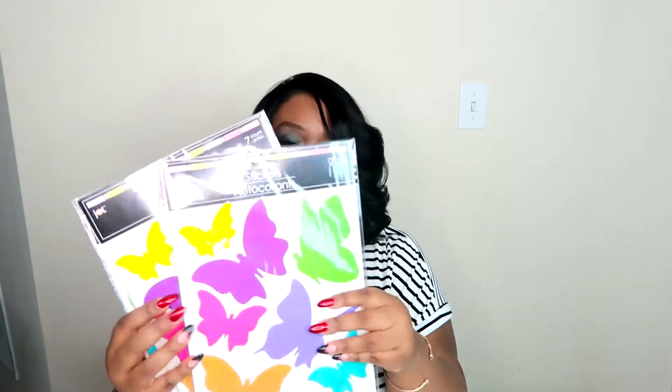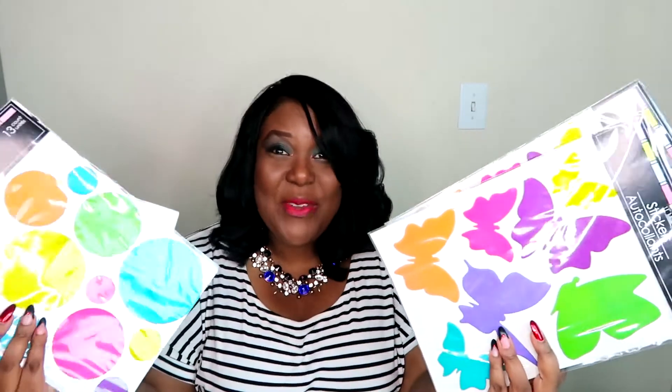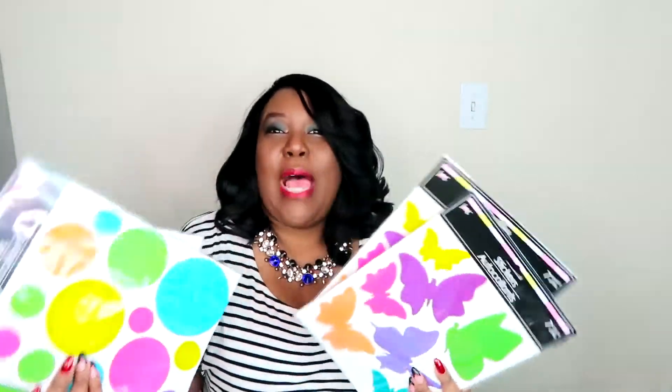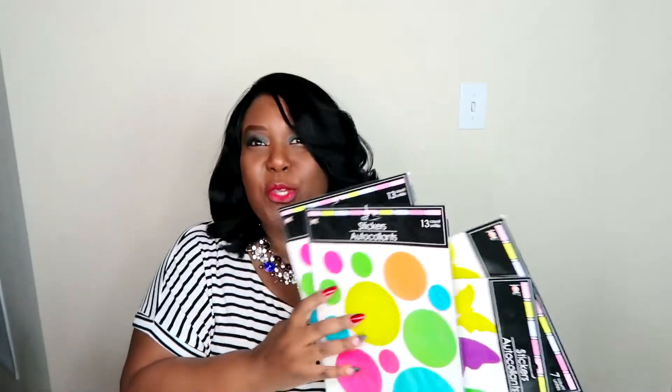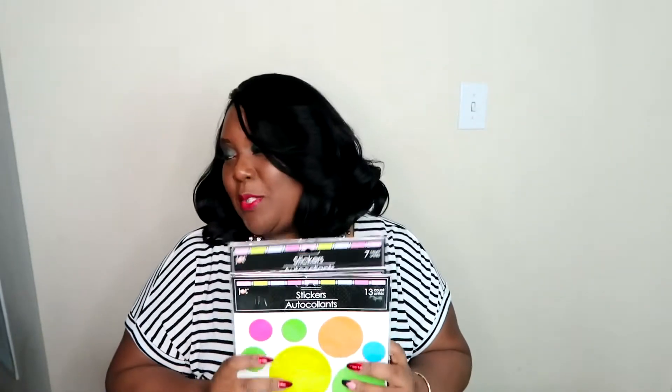I was also able to find these large stickers. Here we have some butterflies — I got two packets of these. And here we have some plain polka dots. But if you see these colors, it's just spring. It just makes you happy. Looking at these colors just makes you want to go outside and run and frolic and roll around in the grass. I got two packets of each one.